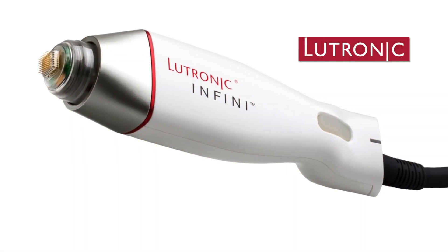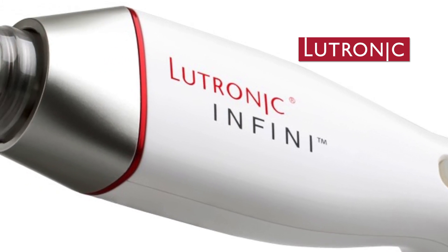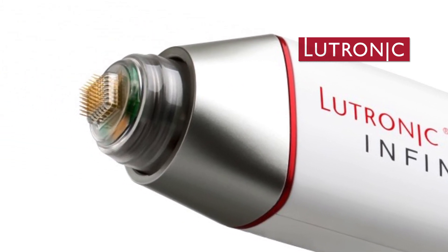With the Lutronix Infini device, I really explain to patients how there are 49 pins within the handpiece, and that little spot size actually has positives and negatives that alternate. So these little positive and negative charges communicate with one another, and that's what's unique about this.